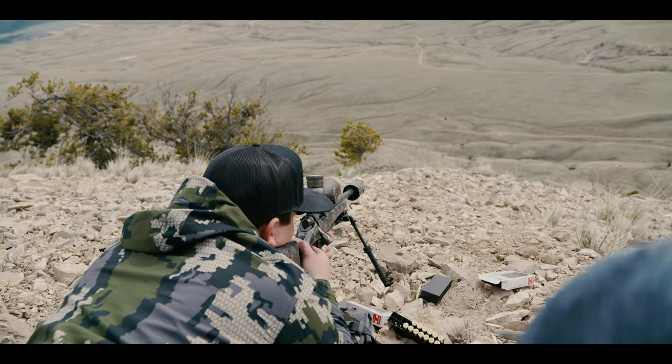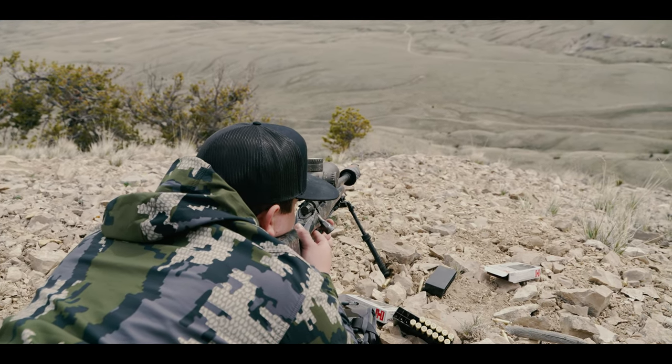We're going to be shooting some real steep stuff. Hopefully the wind picks up and we'll get a taste of some of those winds. There's some steel ringing, but we've got a lot of fun planned.